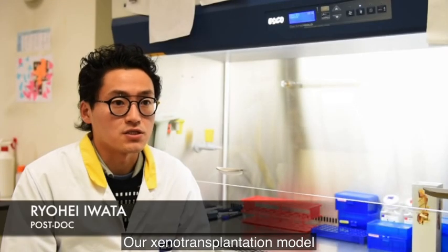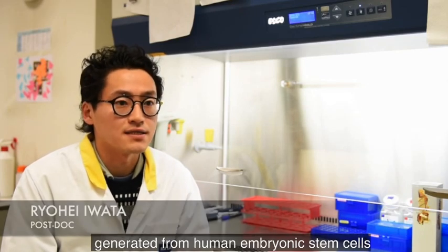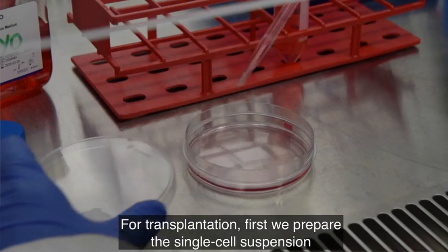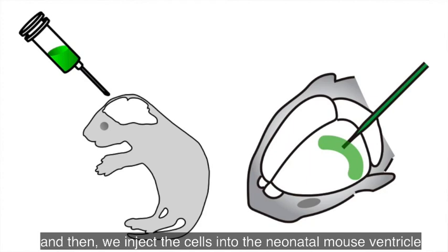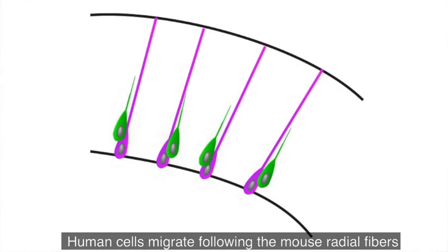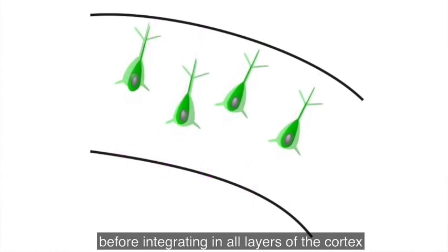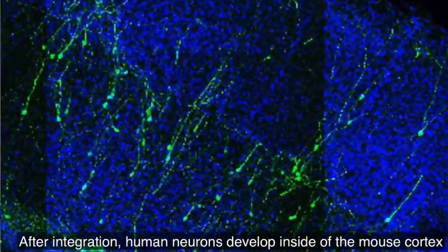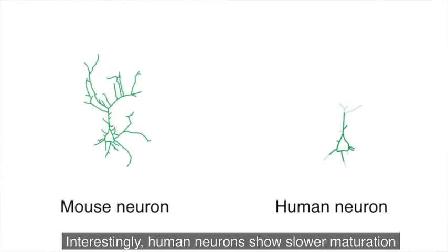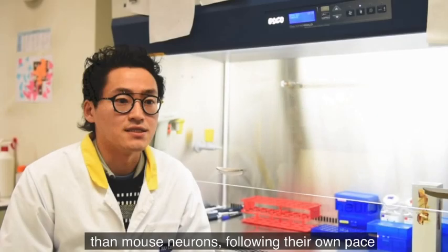Our xenotransplantation model relies on the usage of human cortical neurons generated from human ESCs. For transplantation, first we prepare the single-cell suspension, and then we inject the cells into the neonatal mouse intraventricular core. Human cells migrate following the mouse radial fiber before integrating in all layers of the cortex. After integration, human neurons develop inside the mouse cortex. Interestingly, human neurons show a slower maturation than mouse neurons, following their own pace.